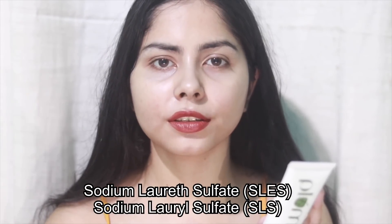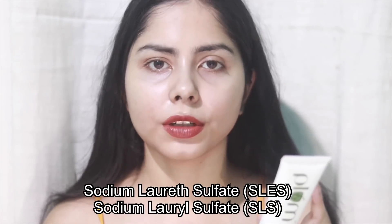Please don't confuse SLES with SLS. SLS is sodium lauryl sulfate; this is sodium laureth sulfate. I think I mixed up these two when I reviewed the Simple Moisturizing Face Wash, which has sodium laureth sulfate and I confused it with lauryl sulfate. So we have nothing to worry about here.